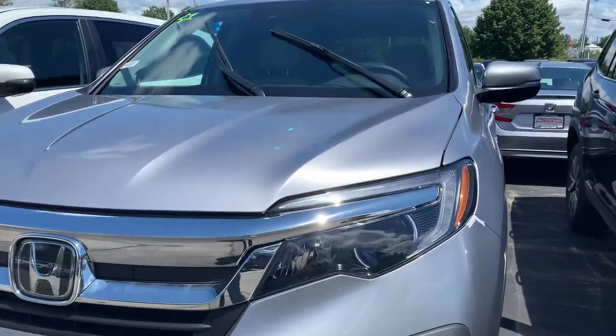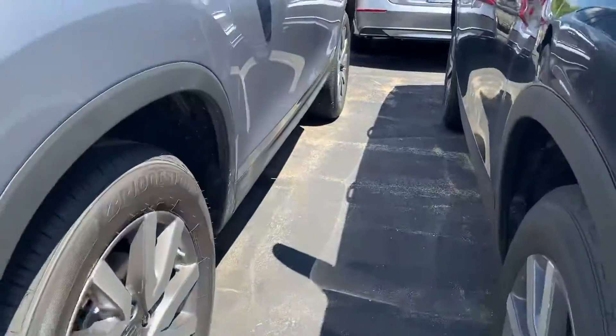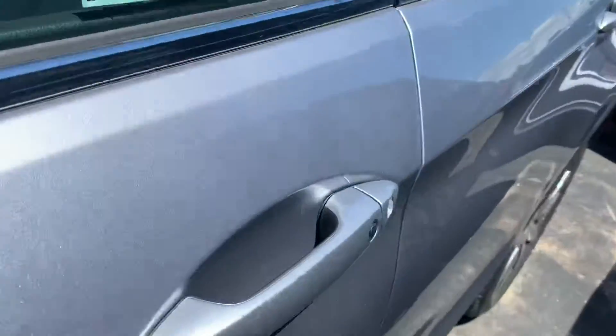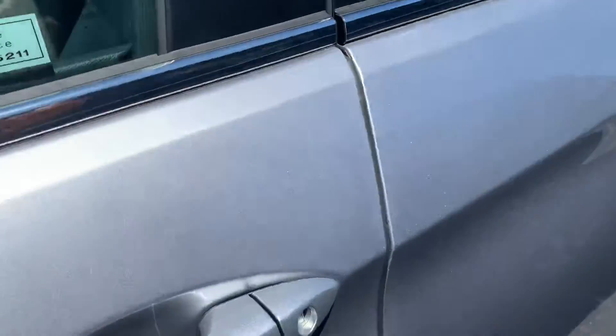Got the full LED headlights and LED fog lights in the bottom. Keyless entry on the door handles — as long as the keys are within three feet of the car, you can just put your hand right there and it unlocks it for you.